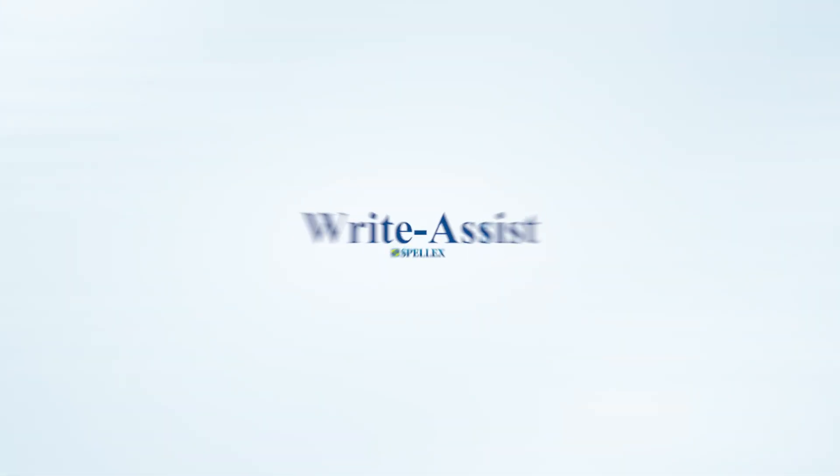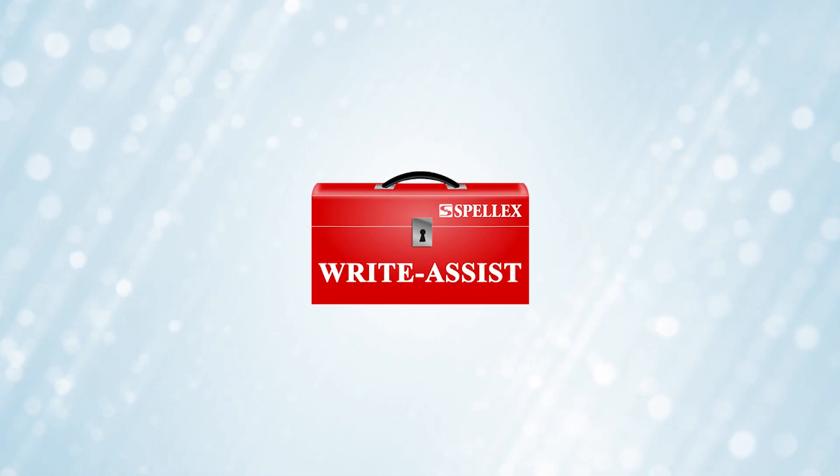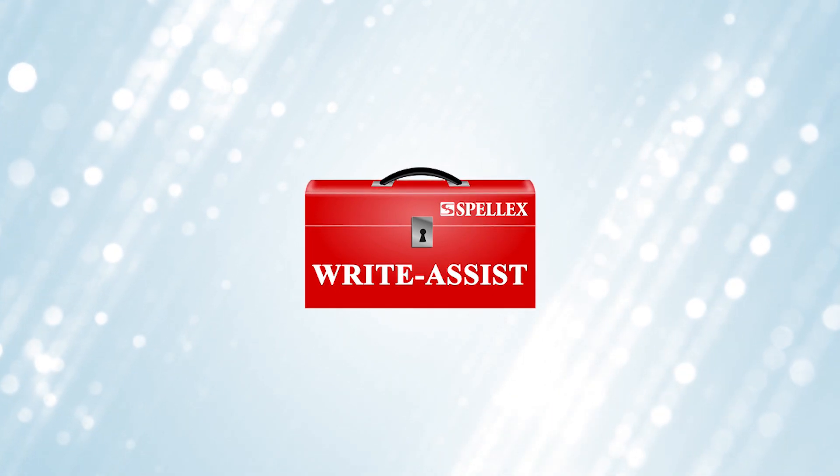That's where SpellX Write Assist can help. Think of SpellX Write Assist as a toolkit for people with dyslexia and other learning disabilities.